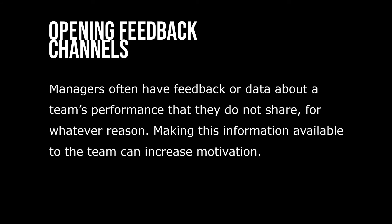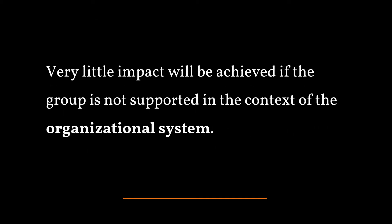Managers often have feedback or data about a team's performance that they do not share for whatever reason. Making this information available to the team can increase motivation. Very little impact will be achieved if the group is not supported in the context of the organizational system.